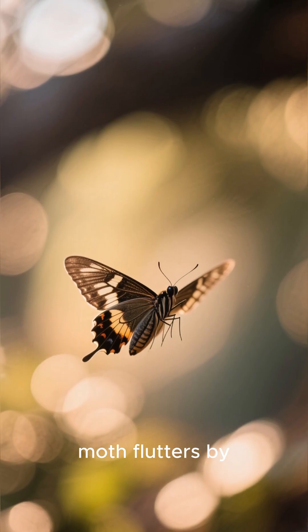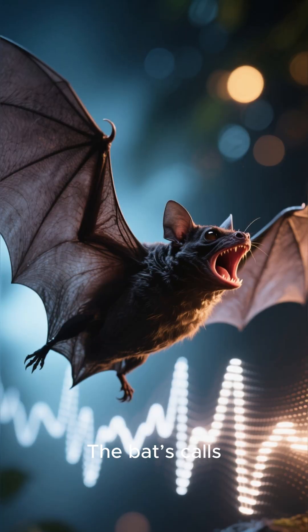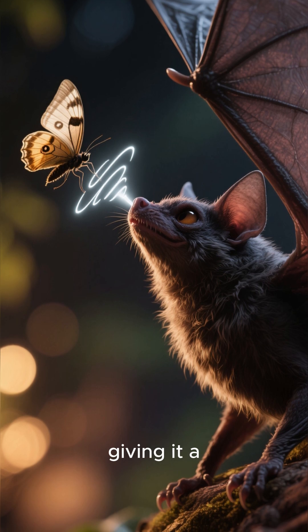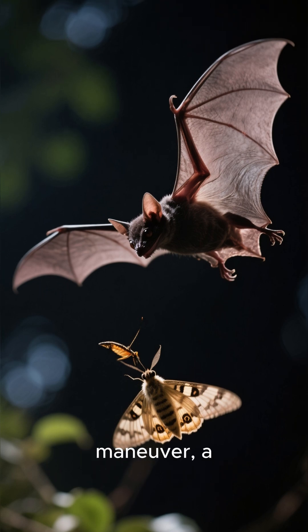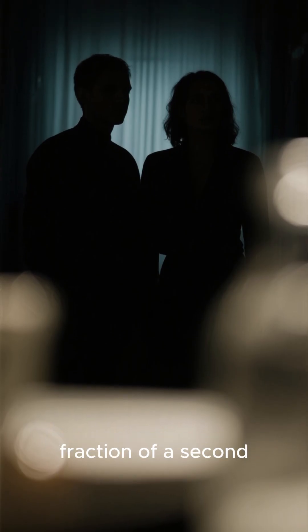Watch this. An unsuspecting moth flutters by, completely unaware it's being tracked. The bat's calls quicken, creating what scientists call a terminal buzz — a rapid-fire burst of clicks, giving it a real-time, high-resolution update on the moth's exact location. In the blink of an eye, a mid-air maneuver, a silent capture. The entire drama unfolds in a fraction of a second.